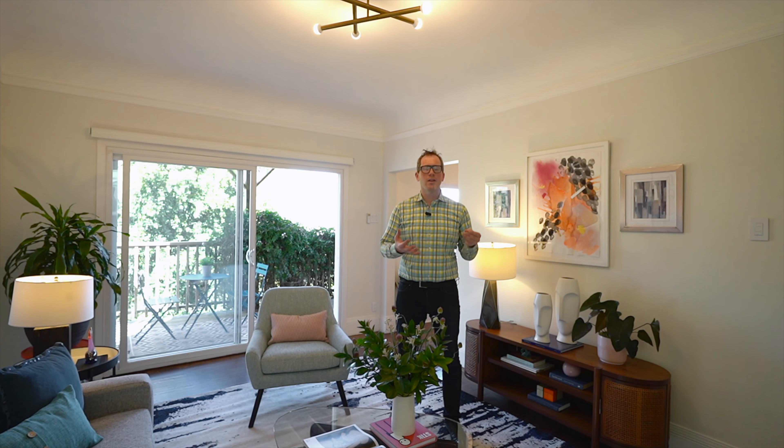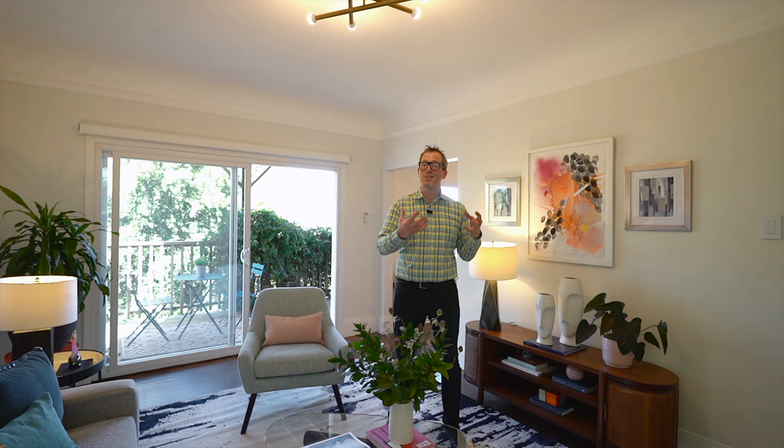Welcome to 48 Caselli Avenue. This home is ideally located just blocks from the heart of the Castro. Follow me inside to tour this home.